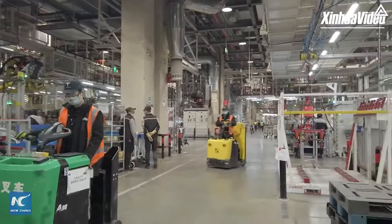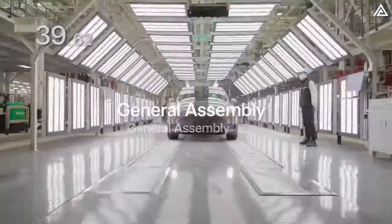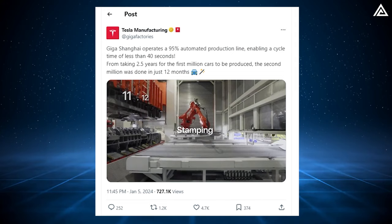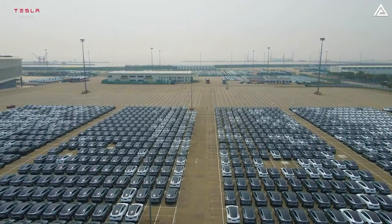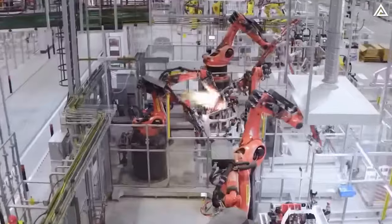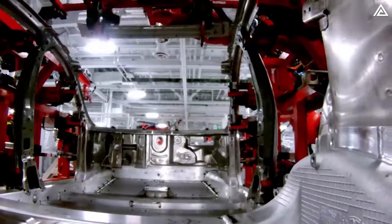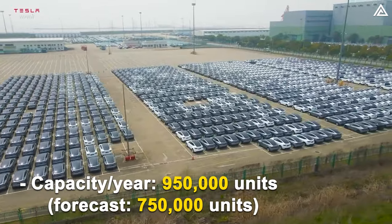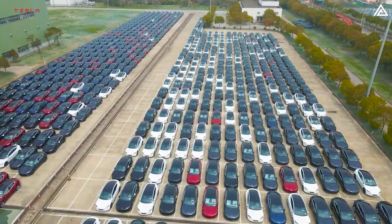Given that Model Y is expected to undergo similar changes as the Model 3 refresh, it makes sense to produce the new Model Y at this facility. Giga Shanghai boasts the most efficient Tesla factory, operating with 95% automation and completing a vehicle in just about 39.62 seconds. Tesla officially increased the factory's estimated annual capacity to more than 950,000 units, up from its previous forecast of around 750,000.